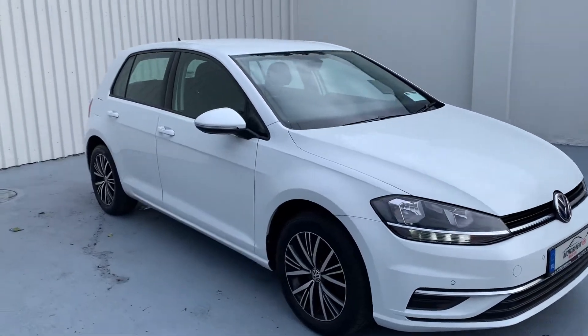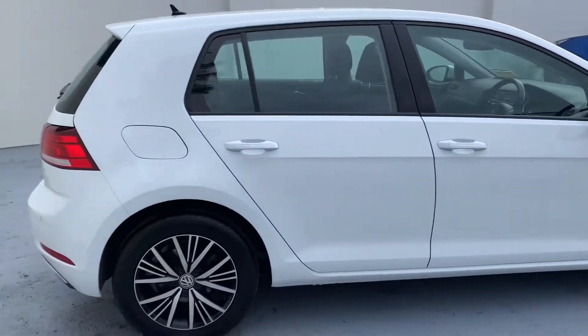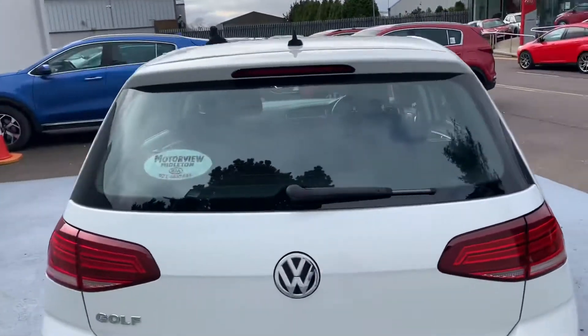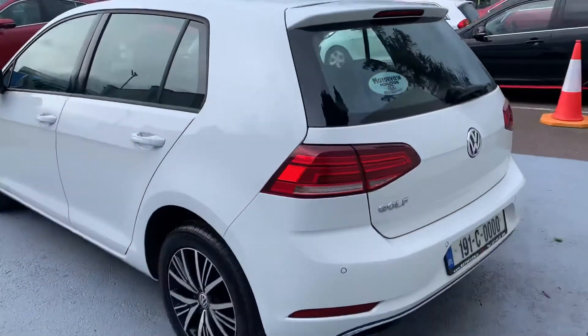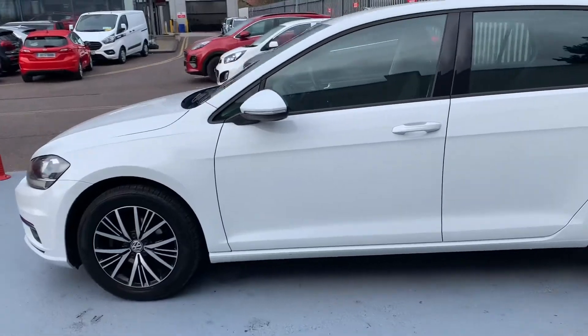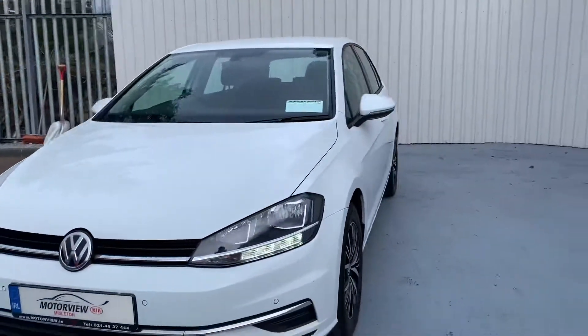Here we have a 2019 Volkswagen Golf. It's a beautiful car, it has upgraded alloys. Nice sporty car and we'll take a closer look inside now.